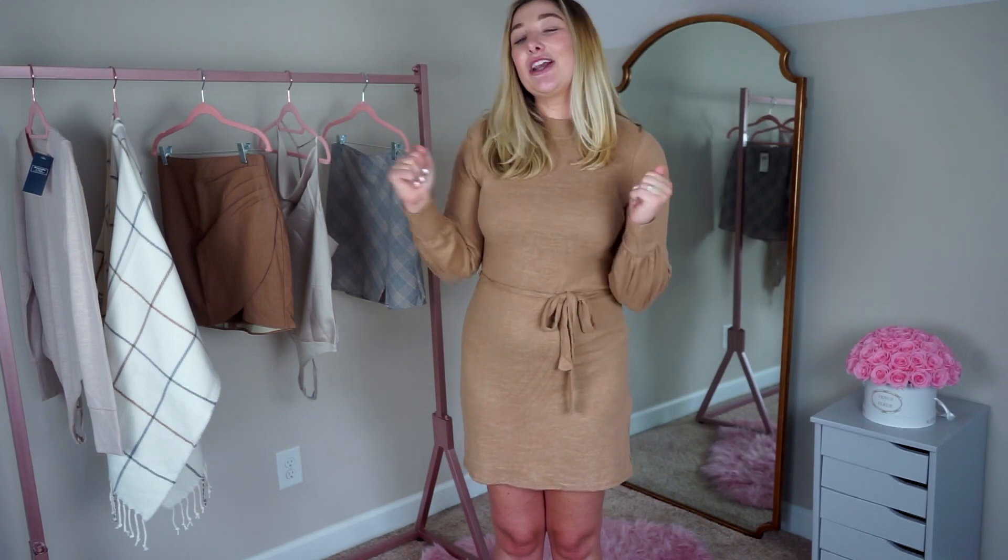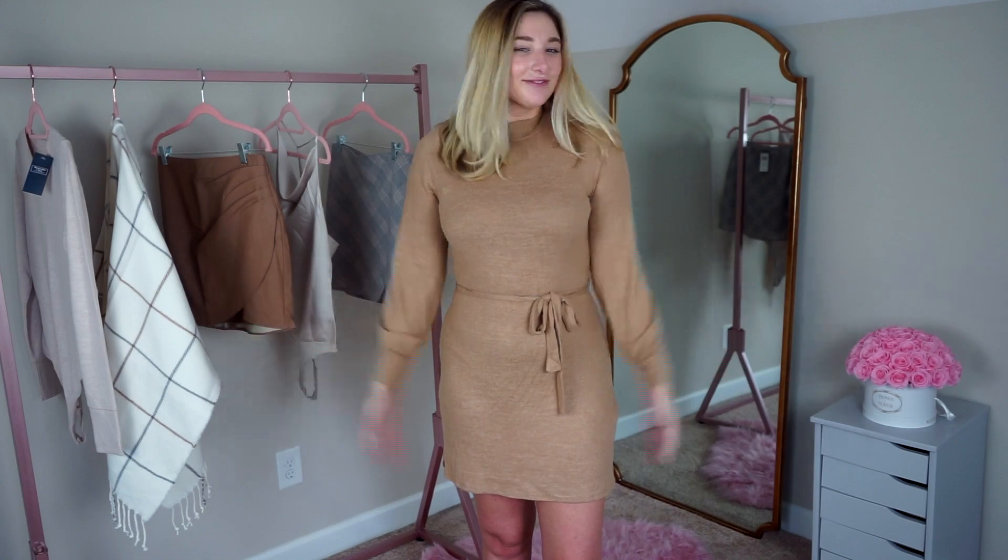Luckily my fashion taste has evolved and so has the brand, and I'm so excited to show you these pieces from Abercrombie and Fitch. Everything is in a fall color palette — perfect for getting cozy as the temperatures start to drop, and everything will go with everything because they're in the same color palette. Before we begin, don't forget to give this video a huge thumbs up, hit that subscribe button, and click the bell icon so you get notified every time I upload. I post Mondays and Thursdays, so without further ado, let's get started.